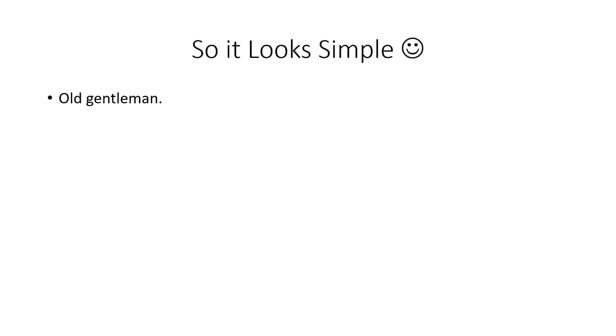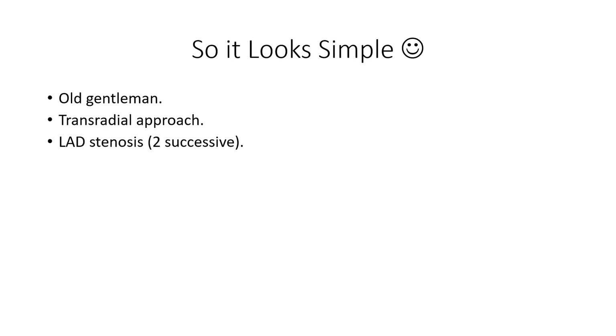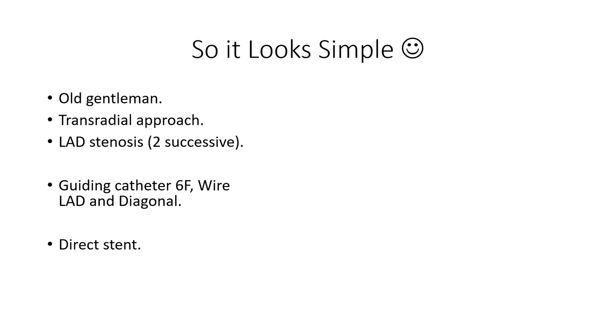It looked simple: an elderly gentleman, transradial approach, LAD stenosis. The plan was a 6 French EBU guiding catheter, wire the LAD and diagonal, and direct stenting. Simple plan — go home.